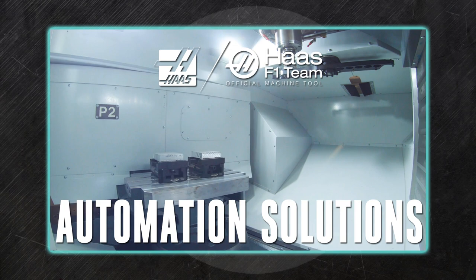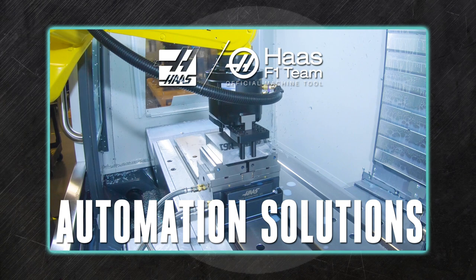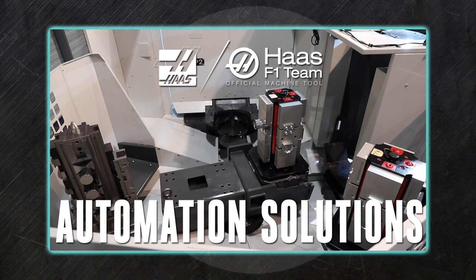When you're looking at a new Haas mill or a turning center, you owe it to yourself and your operation's efficiency to take a look at our many automation options. Automating the routine tasks of loading and unloading your machine reduces human error, speeds production, and frees your operator to accomplish more meaningful work.